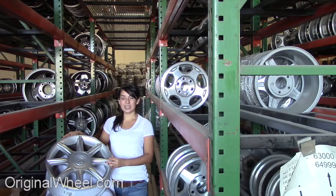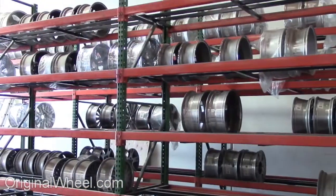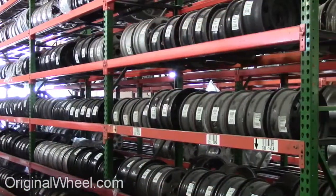If you have any questions or you need help finding a Buick Electra wheel, call us toll free. Stay tuned for a short video tour to see what takes place when you order from us here at OriginalWheel.com. Our sales representatives are here Monday through Friday from 8 a.m. to 5 p.m. Pacific Standard Time.